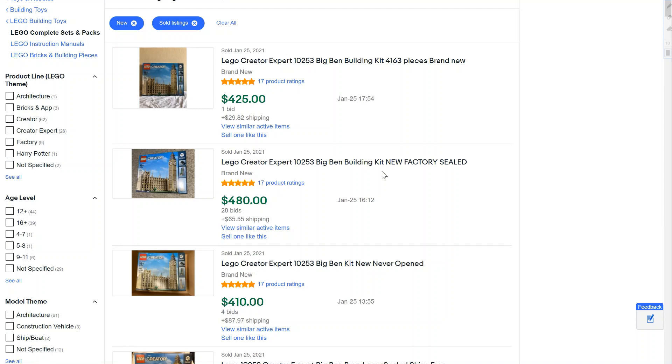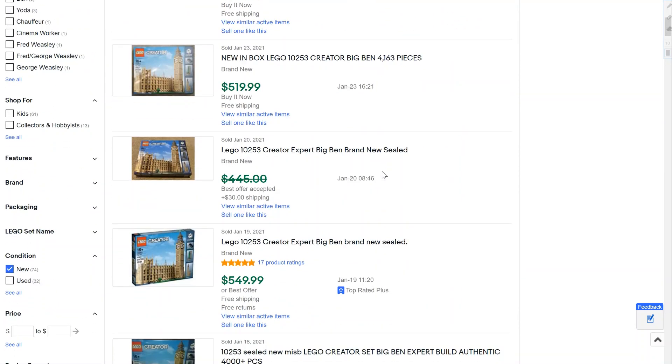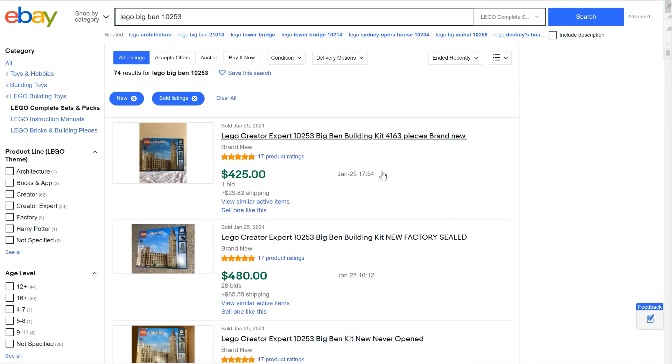Another one was the Big Ben, which retailed for $250. This set really wasn't going up much until just recently — it's been seeing a bigger spike and is now going for over $500 in some cases based on completed eBay listings. You could consider that a good investment, though it has been retired for a little bit longer than some of the others, so there is that to think about.